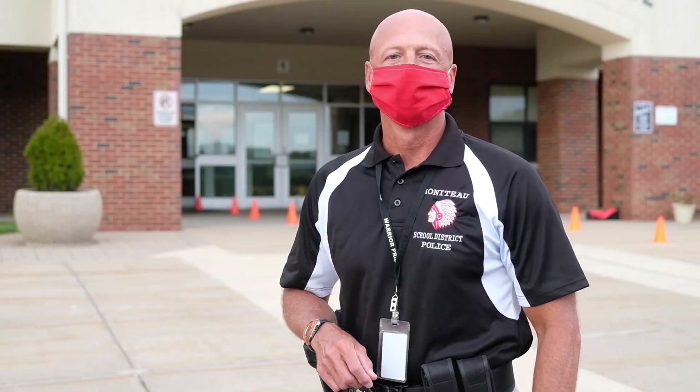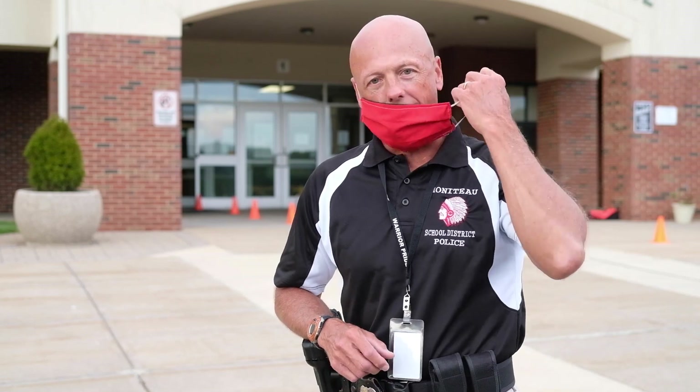Hello Warrior families, I am Officer Garrick Laporshnak. Due to COVID-19 restrictions, no visitors are permitted to enter the building unless they have made prior arrangements.